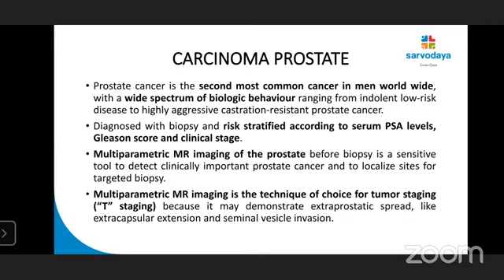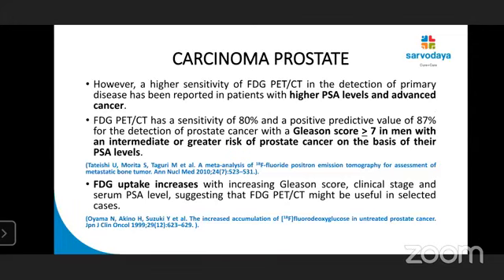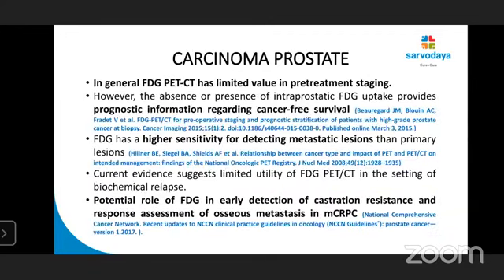Coming to carcinoma prostate — it is the second most common cancer in men worldwide, risk-stratified according to serum PSA level, Gleason score, and clinical stage. Multi-parametric MR imaging is the procedure of choice and is best for T-staging. FDG PET-CT has low overall sensitivity and specificity because most prostate cancers are characterized by use of non-glucose metabolic pathways such as fatty acid metabolism or fructose metabolism. Considerable overlap exists at the level of FDG accumulation between normal prostate gland, BPH, prostatitis, and prostate cancer. Higher sensitivity has been reported in patients with higher PSA level and advanced cancer, and FDG uptake increases with increasing Gleason score, clinical stage, and serum PSA level, suggesting FDG PET-CT might be useful in selected cases. In general, it has limited role.